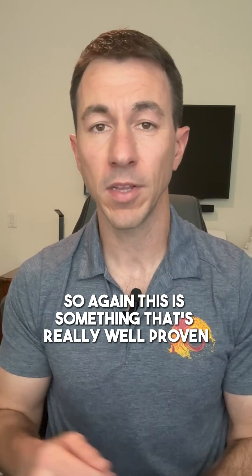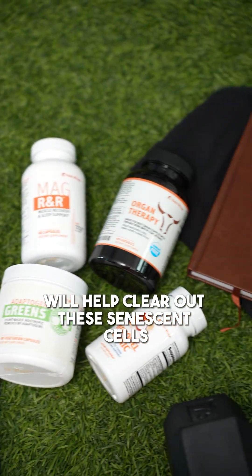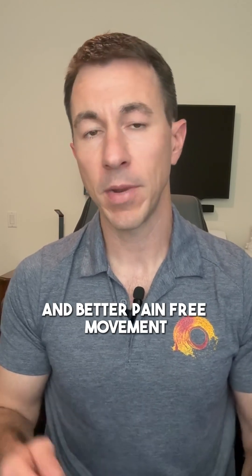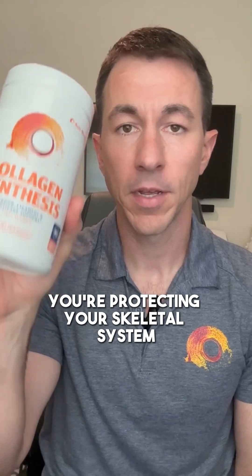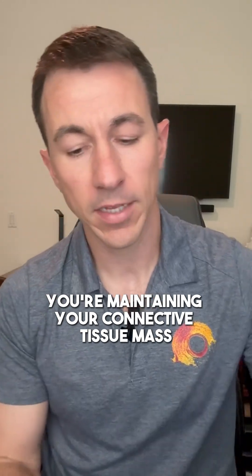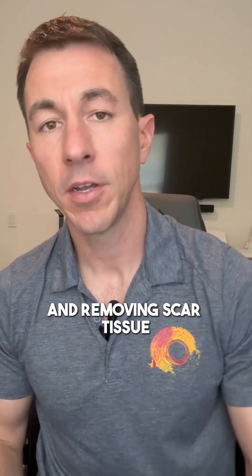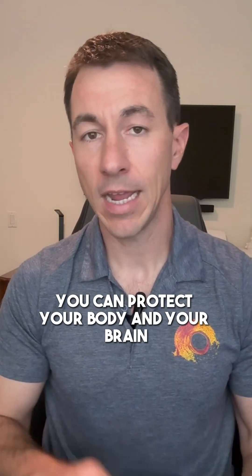This is something that's really well proven in the nootropics and neuroscience category, and now we know that the same mechanism of action will help clear out senescent cells from your connective tissue, which leads to better mobility and better pain-free movement. With Collagen Synthesis you're protecting your skeletal system and maintaining your connective tissue mass, and with Remodel Clinic you're not just helping with scar tissue dissolution — you're also supporting cognitive function. These two products help you protect your body and your brain.